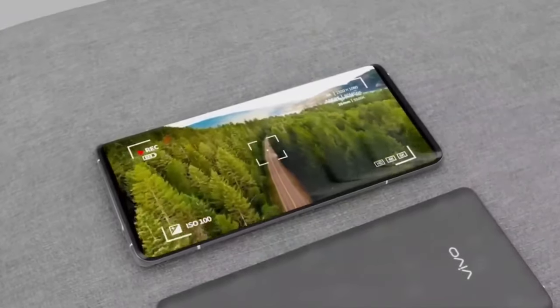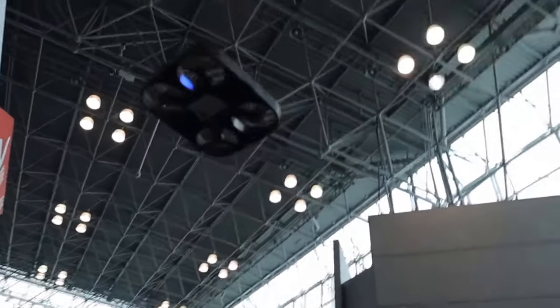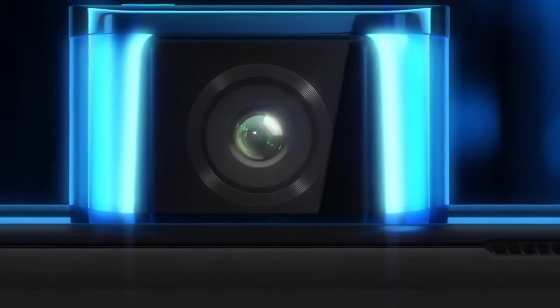It's likely that the smartphone will control this flying camera, possibly with air gesture support. Stay tuned for more updates on this futuristic device.